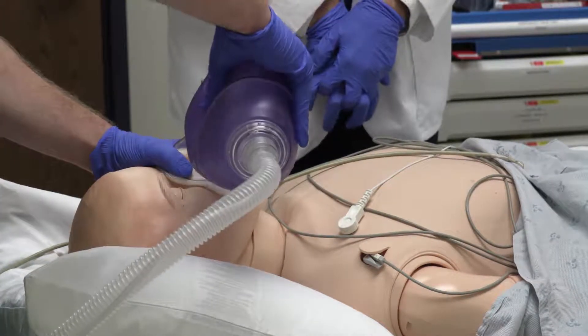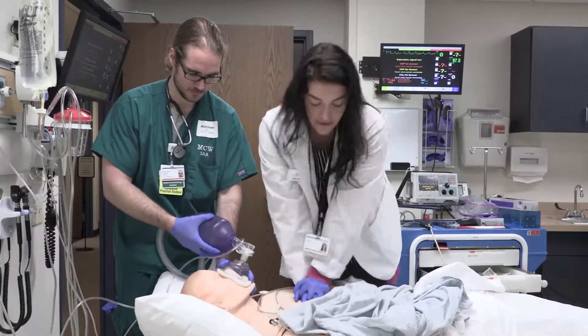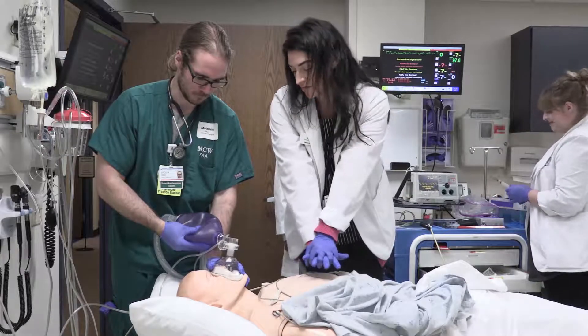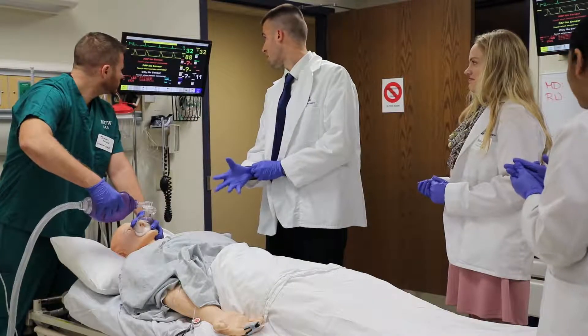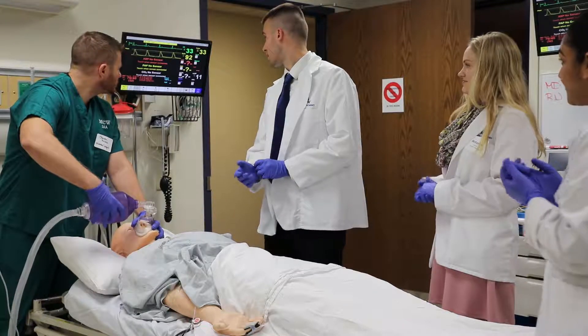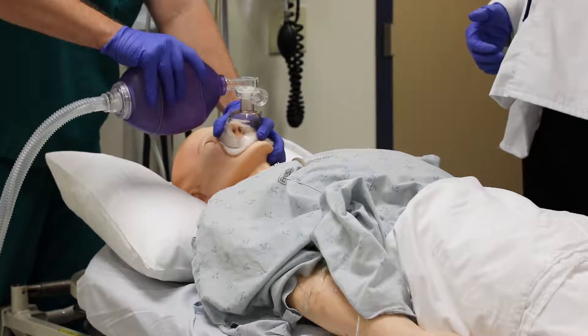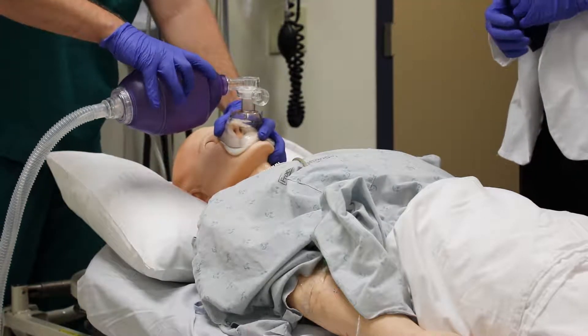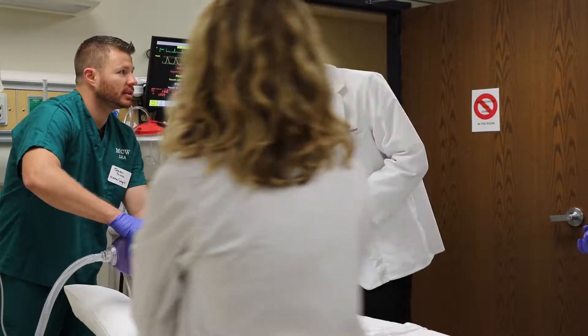The interprofessional activity that these pharmacy students worked on today was a joint activity with the Masters in Science and Anesthesia students. It was a scenario regarding utilizing basic and advanced cardiac life support skills to take care of patients. At any time patients can possibly become unresponsive and lose a pulse, and there has to be quick thinking and quick action in order to best care for that patient.